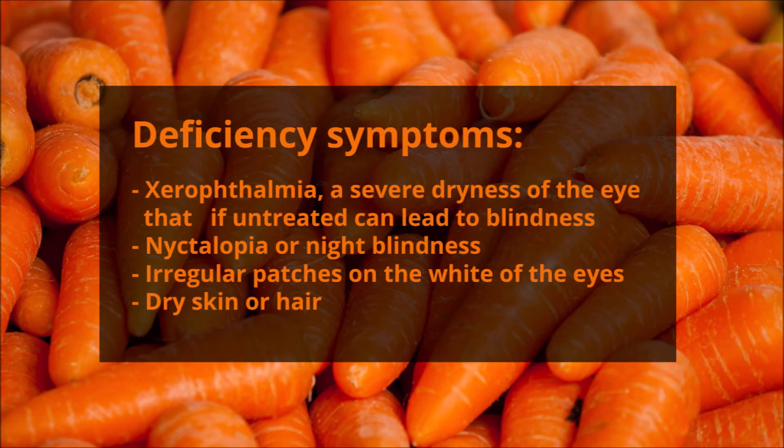The main symptoms of vitamin A deficiency include a severe dryness of the eye that, if untreated, can lead to blindness, night blindness, irregular patches on the whites of the eyes, and dry skin or hair.